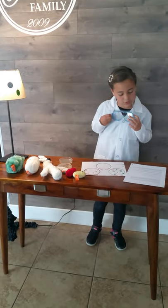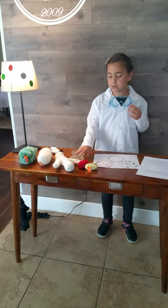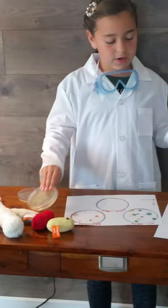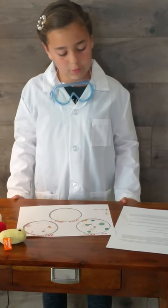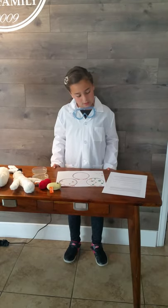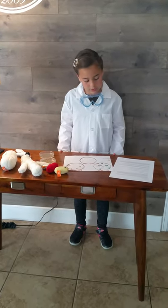Day three: eleven colonies on my brother's desk, thirteen on mine, and zero in the office desk. Day four: twenty small yellow colonies in the office desk — this is when we started to see a lot — fifteen colonies on my brother's desk, and four large yellow colonies.